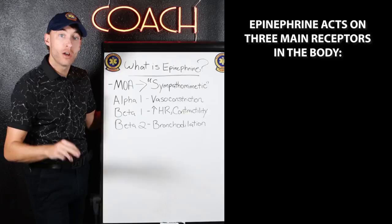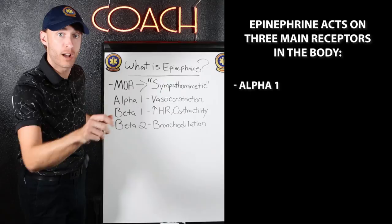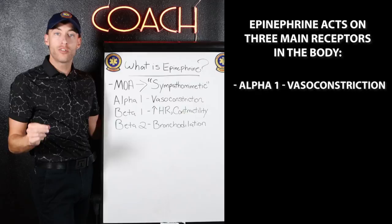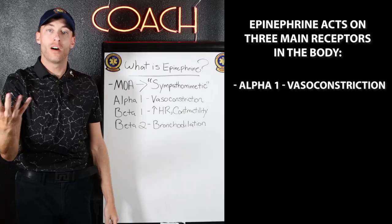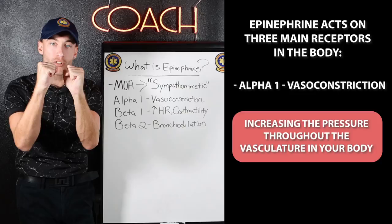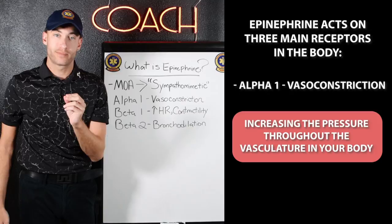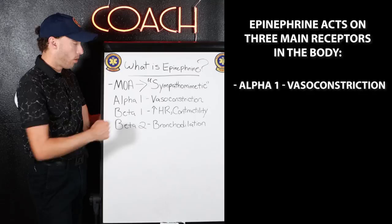Now beta-1: we're going to increase heart rate and contractility. Contractility is the strength of those contractions. If a heart has very low contractility, the strength of its contractions isn't very good. If it has strong contractility, the heart is more robust, doing its job better. So epinephrine increases the contractility of the heart, thus increasing the heart rate. So: alpha-1 increases blood pressure, beta-1 increases heart rate.